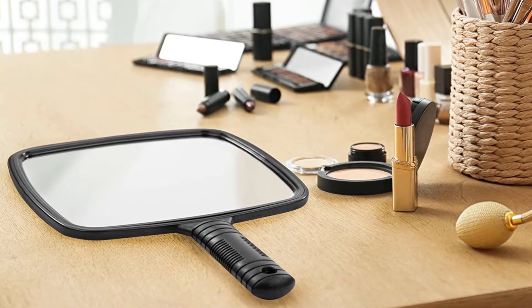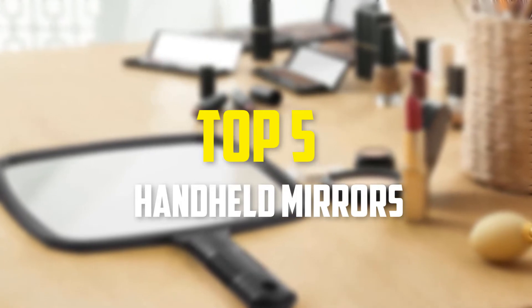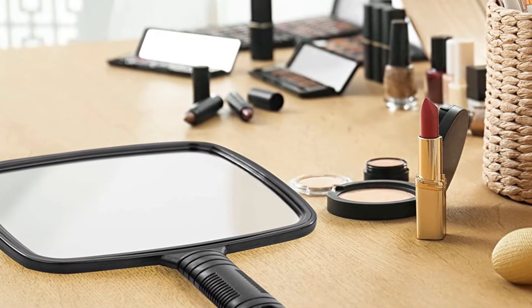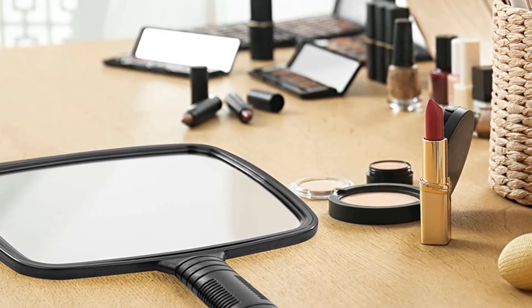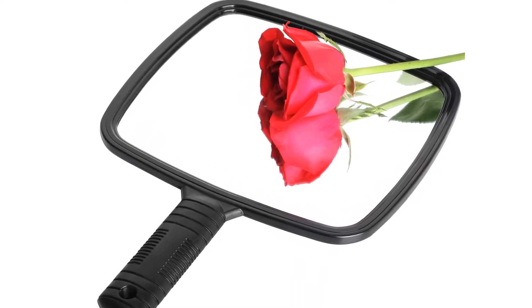Hey guys, in this video we're going to be checking out the top 5 best handheld mirrors available on the market for their true quality. I made this list based on my personal opinion and hours of research, and listed them based on popularity, quality, price, durability, user opinions, and more. If you want to see more information and the updated price, you can check out the description below. Also make sure to subscribe for more reviews.